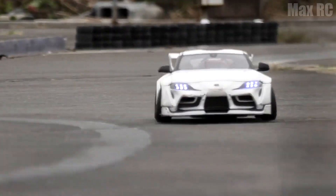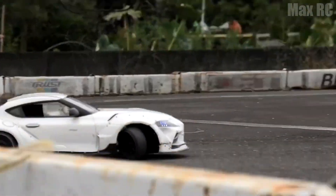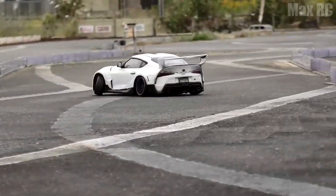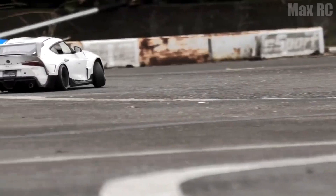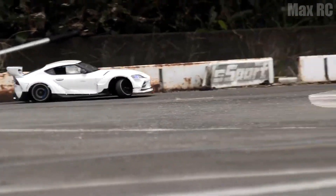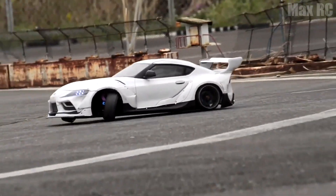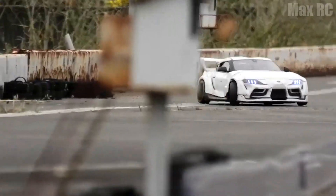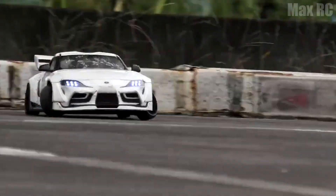Next in line is the legendary Toyota Supra. However, I need to tell all lovers of the old models that this is not the same one — this is a restyled version of recent years. But I didn't know it looks so good too. Don't you like it? It has a classic white color, the front part is very pretty and the back part is also cool. This small toy model exactly repeats the original one. Superb!